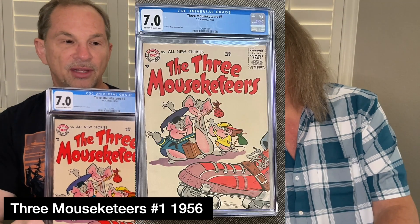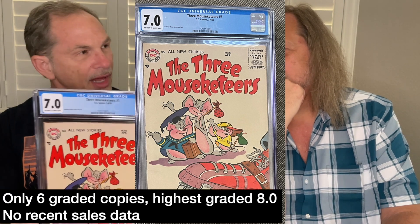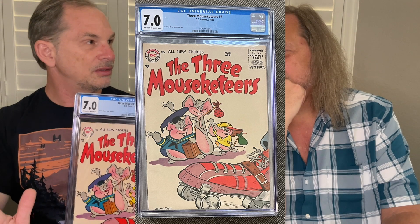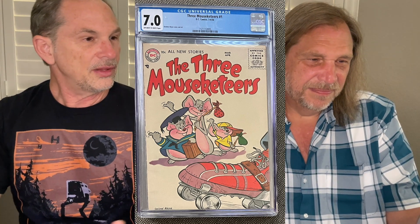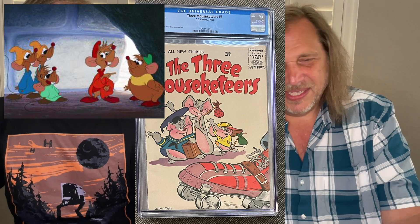The last three books are non-superhero DC keys. The first is The Three Mouseketeers by Sheldon Mayer, the creator of Sugar and Spike. This is number one in really nice shape with great page quality — a bright, white cover. I don't have the whole run; this series is so difficult to get in high grade that if I saw any issue in high grade I'd buy it regardless of number. They always struck me as being derivative of the mice in Cinderella.